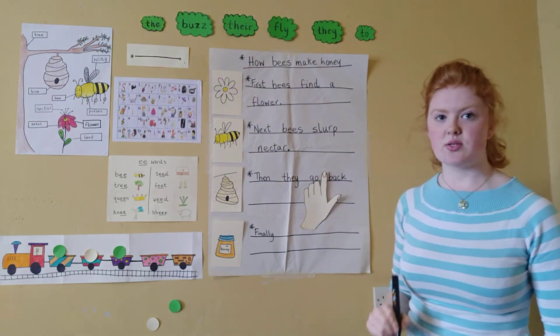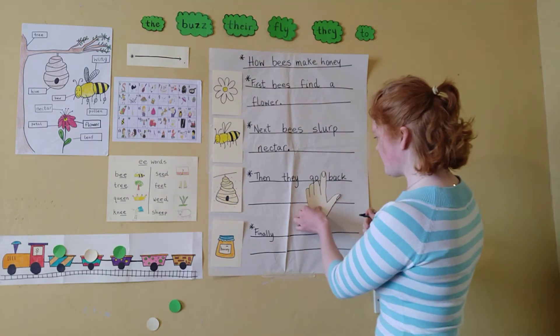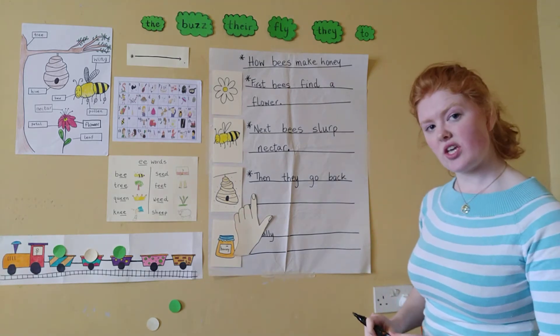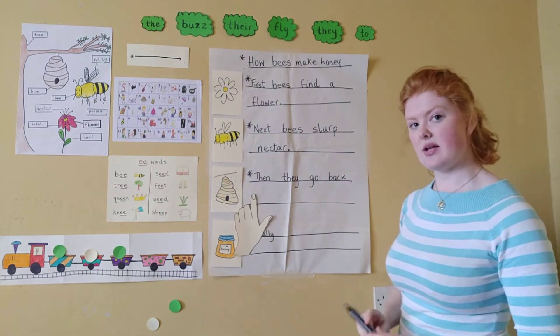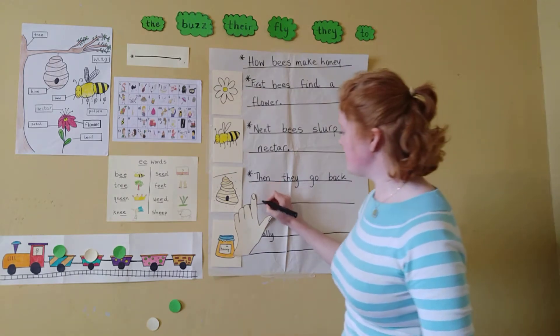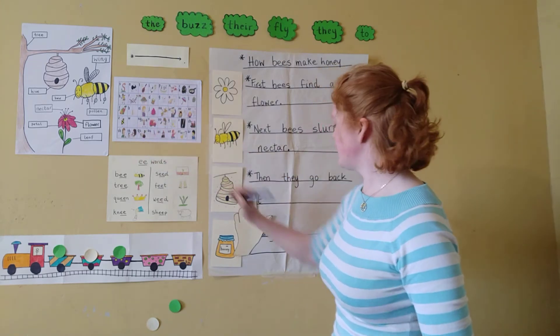Now we must go on to a new line because we've run out of space. The next word is 'to.' And like 'they,' 'to' is a tricky word because it's not spelled like it sounds. Can we find it in our word list? Yes we can, it's up here. Let's write it down. First it's this letter and then it's this letter.